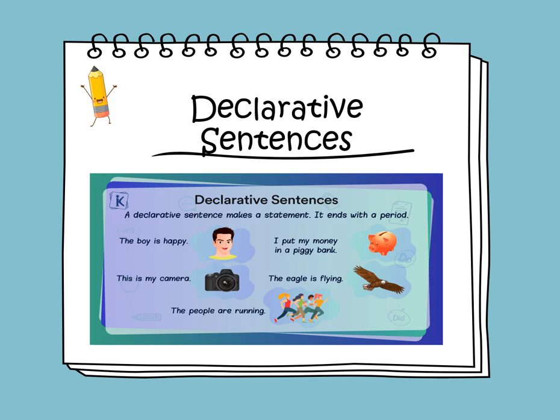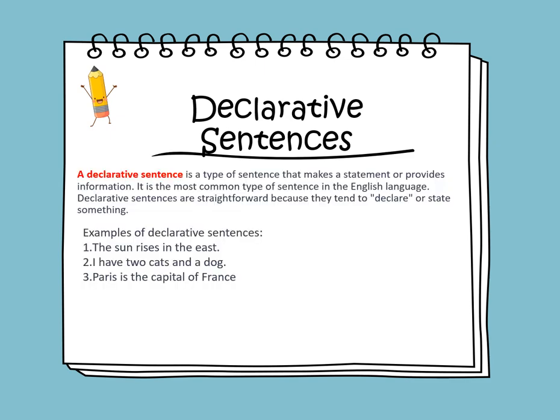A declarative sentence makes a statement. It ends with a period and it starts with a capital letter. A declarative sentence is a type of sentence that makes a statement or provides information. It is the most common type of sentence in the English language, and they are straightforward because they tend to declare, state, or tell something.